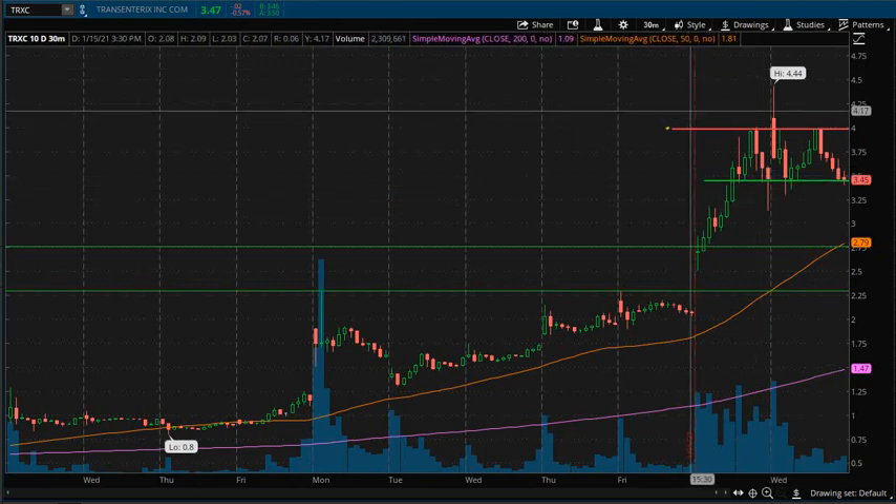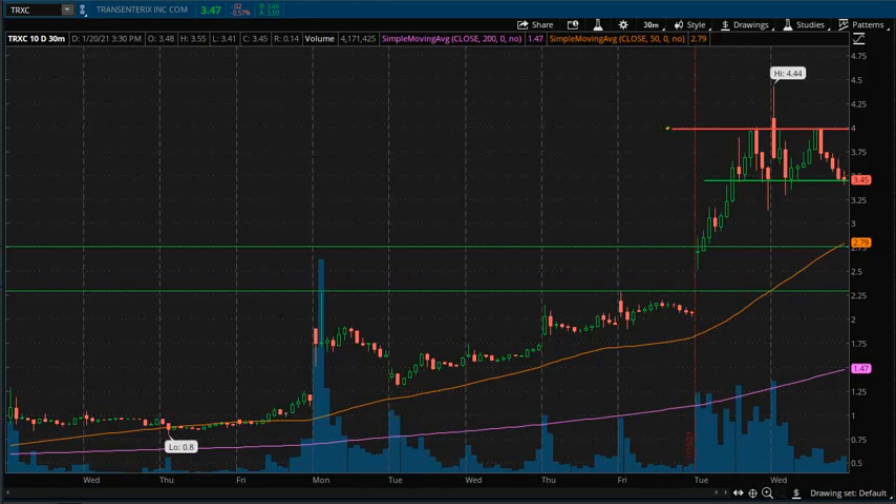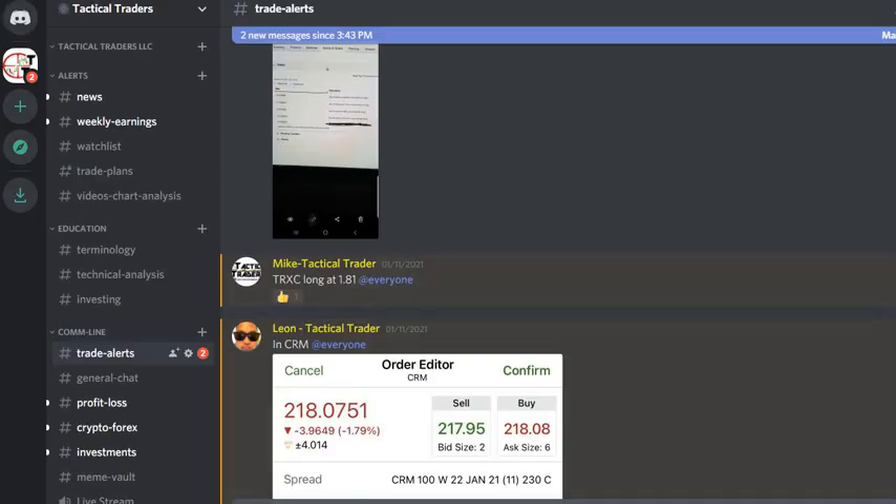Alright traders, thank you for watching. If you like this video, please hit that like button or subscribe to our channel for more videos like this. If you want to get live alerts like the one shown here, jump into our live 24/7 chat room where you can get access to all of our alerts and information. Alright traders, thank you for watching and until next time, stay profitable.